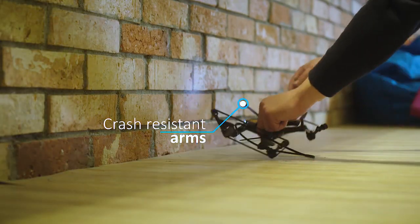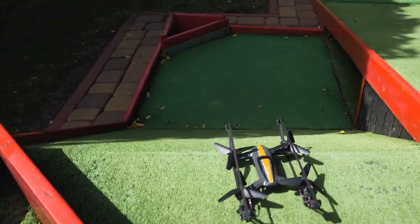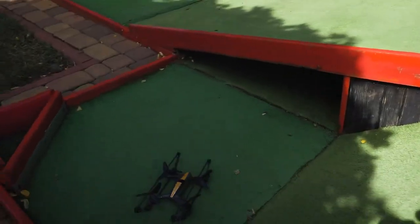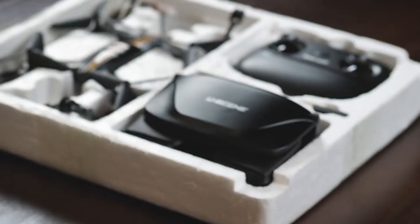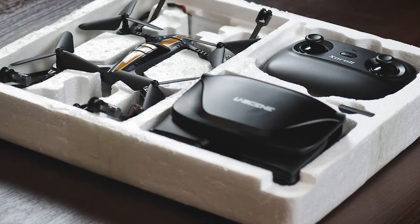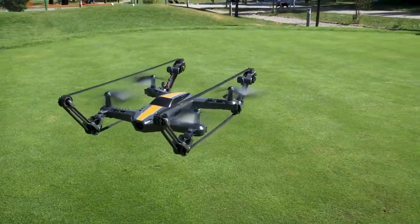Don't worry, we've got your back. The drone's arms are designed to survive the worst crashes. The X-Tank Copter is production ready, but we need your help in order to meet the factory minimum order quantity and make it available to everyone at an affordable price.